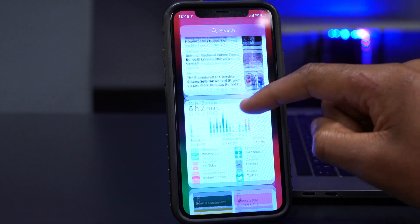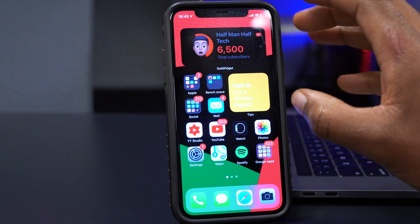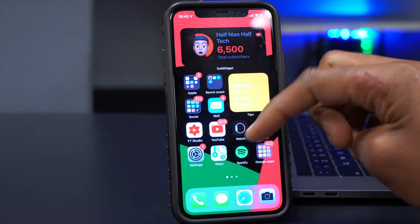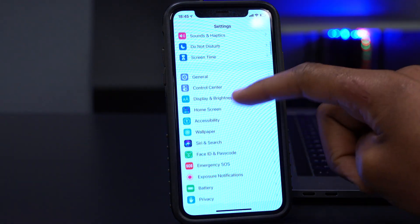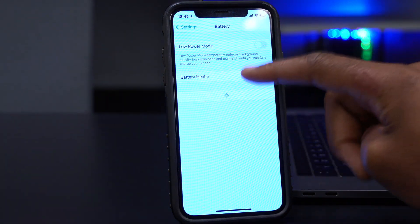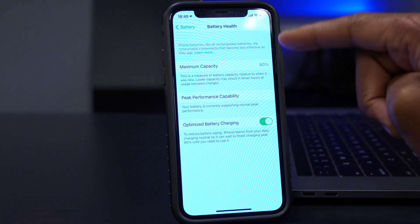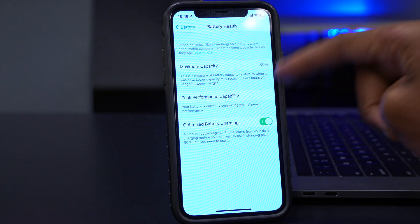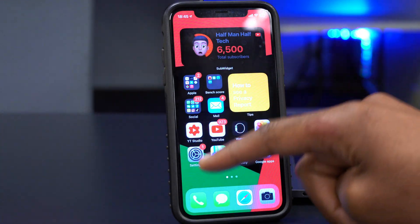Other than that widget loading delay, the update is performing well. Battery-wise, checking Settings > Battery, the maximum capacity is at 80%, which is the threshold, so that'll need attention soon.